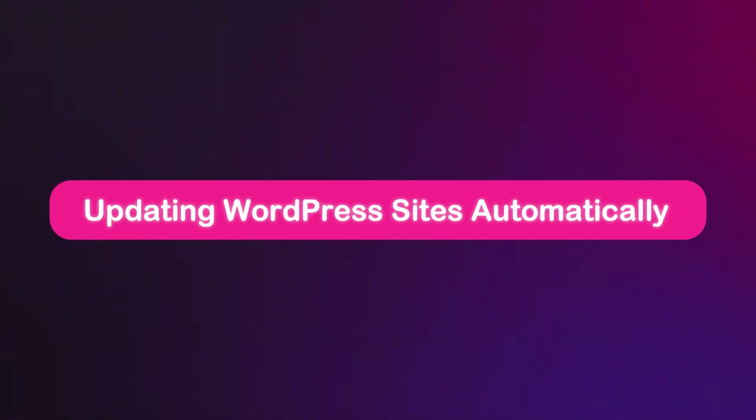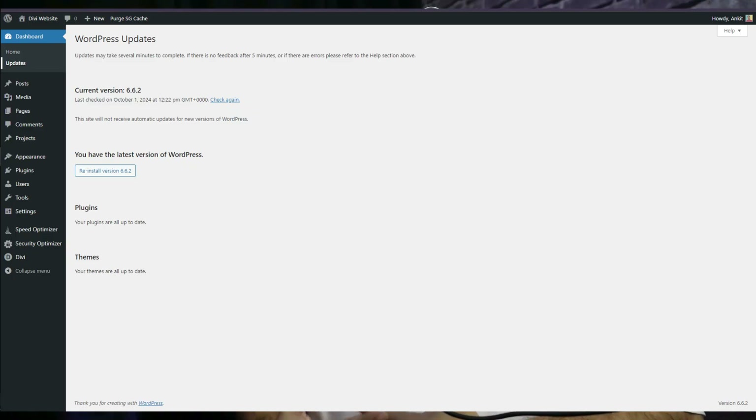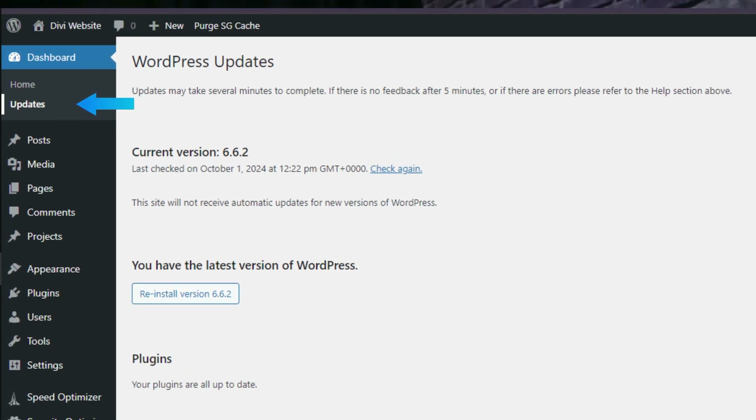Number two: updating automatically. WordPress simplifies the update process with its built-in automatic update feature. When you access your admin area, you will see notifications about updates available for your plugins, themes and core software. To view all available updates, head to your dashboard and then click on the Updates page. This page will show you all the updates available for your site, including core updates, theme and plugin updates. You can also update everything from this page or reinstall a core update if you encounter any issues.